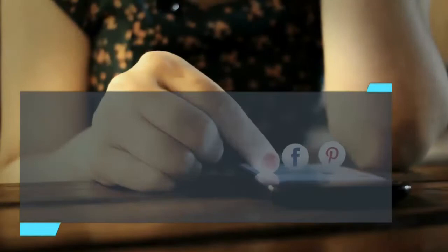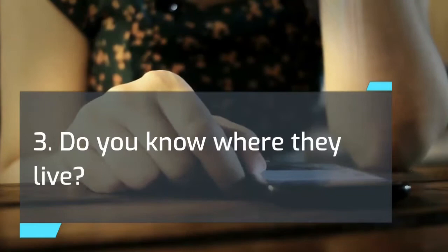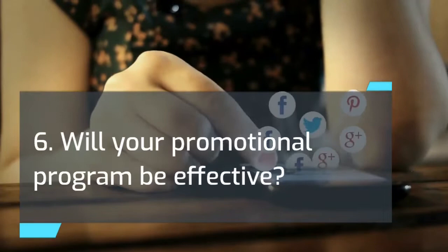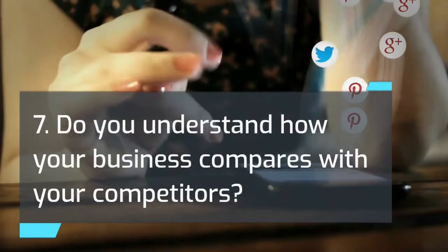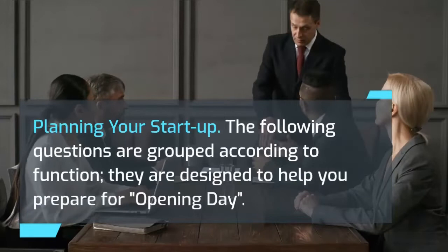Market analysis checklist: 1. Do you know who your customers will be? 2. Do you understand their needs and desires? 3. Do you know where they live? 4. Will you be offering the kind of products or services that they will buy? 5. Will your prices be competitive in quality and value? 6. Will your promotional program be effective? 7. Do you understand how your business compares with your competitors? 8. Will your business be conveniently located for the people you plan to serve? 9. Will there be adequate parking facilities for the people you plan to serve?